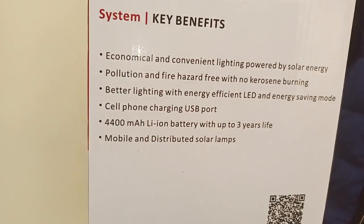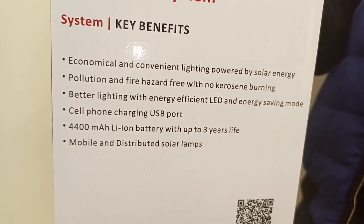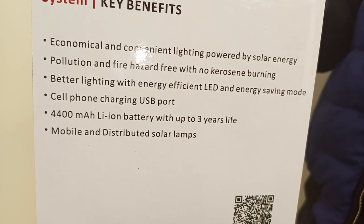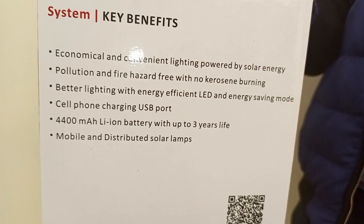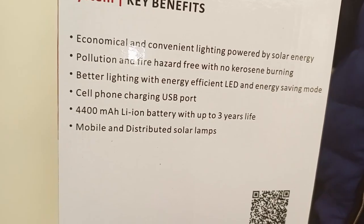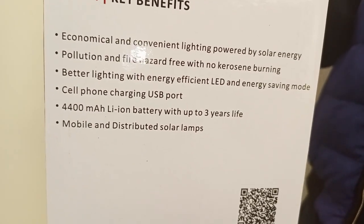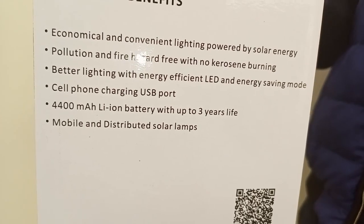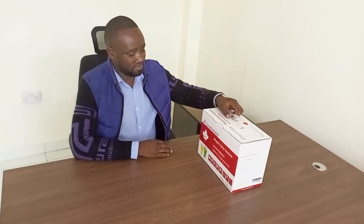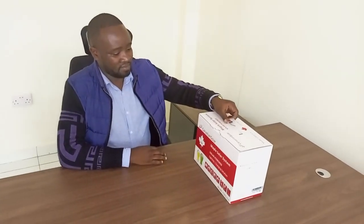The system has the following key benefits: it's economical and convenient lighting powered by solar, pollution and fire hazard free with no kerosene burning, better lighting with energy efficient LED and energy saving mode, cell phone charging USB port, 4,400 mAh lithium ion battery with up to 3 years life, and mobile distributed solar lamps.